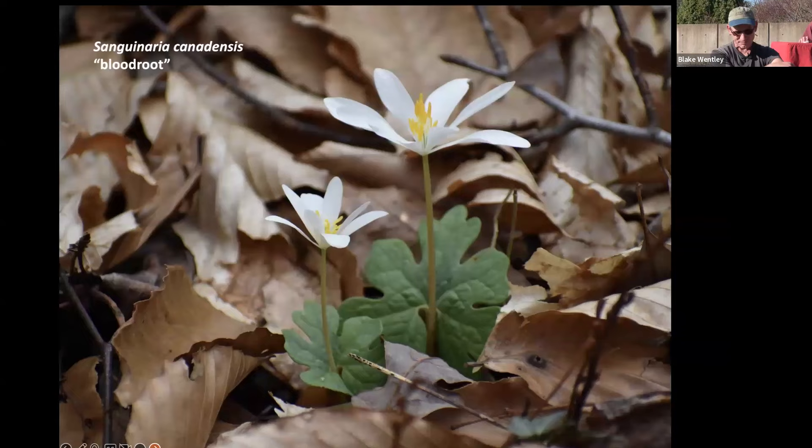Another plant is Sanguinaria canadensis — bloodroot. You can find this here in Raleigh especially on steep slopes in natural areas. The flowers can be one to even four inches across, but they're only open when the sun's out. If the sun isn't hitting them or you're on the wrong side of the slope, they'll be closed. They are true ephemerals, opening from late February into early April, then quickly going into their distinctive horseshoe-shaped, lobed leaves before going dormant in early summer after the trees fully expand.